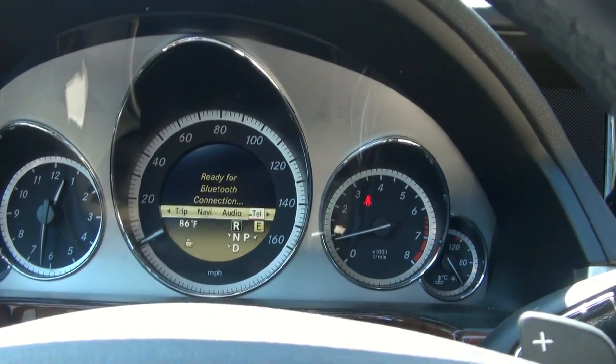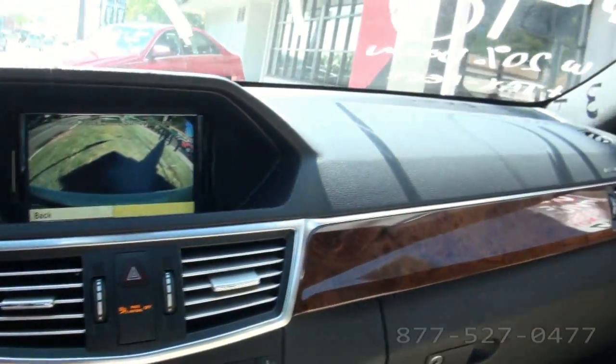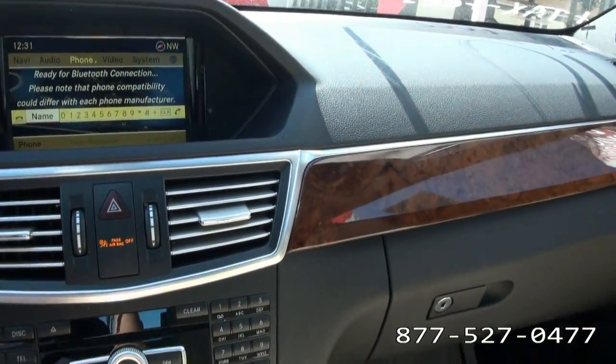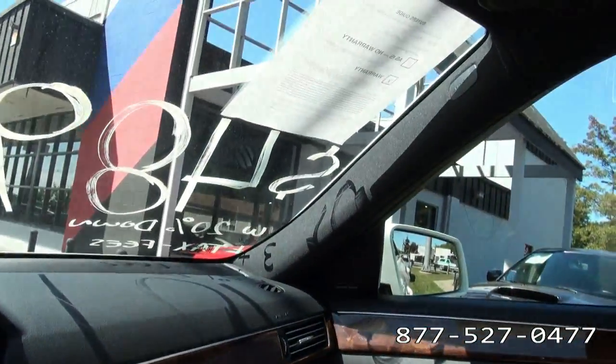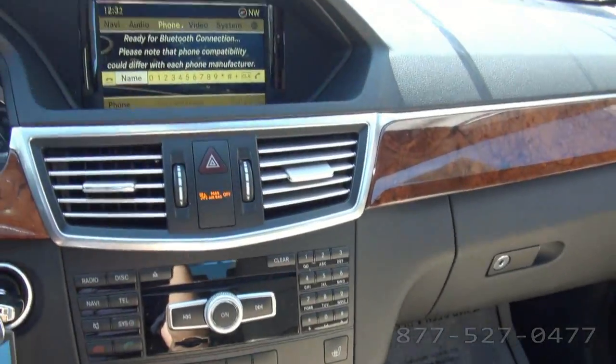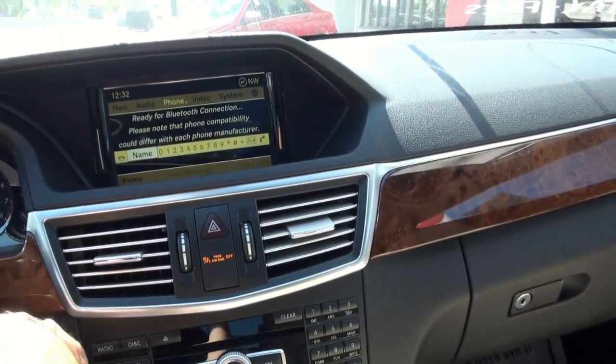Of course it has all the functions right in the middle, so you don't have to take your eyes off the road. Telephone capability. Rear shade also — it's a nice feature actually, you know, keeps it a little bit cooler inside.